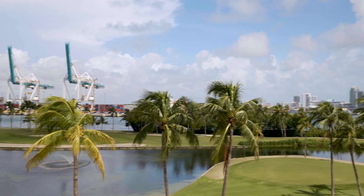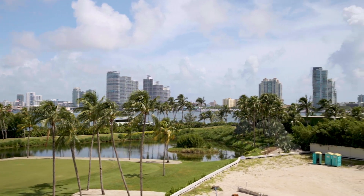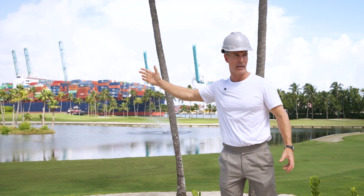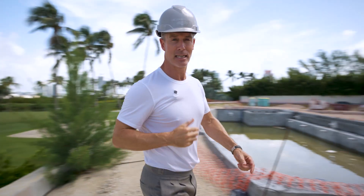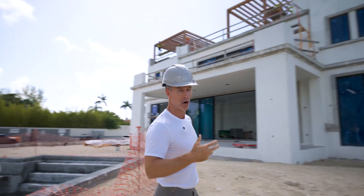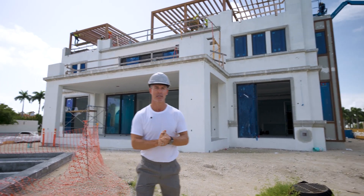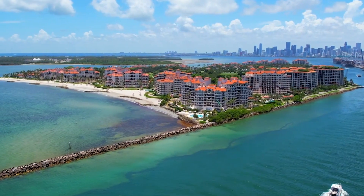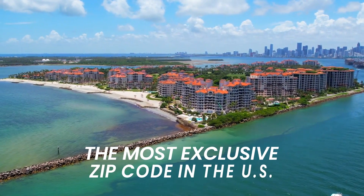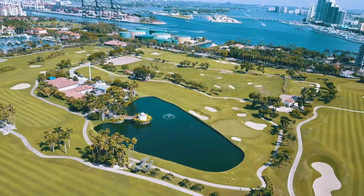What's behind me now is part of the golf course, and beyond that you can see a ship coming up through the canal. As we turn around, behind us is an example of one of these custom homes. Why would you be interested in this? Why does this matter? Fisher Island has been for a very long time the most exclusive and most expensive zip code in the US in terms of income levels.